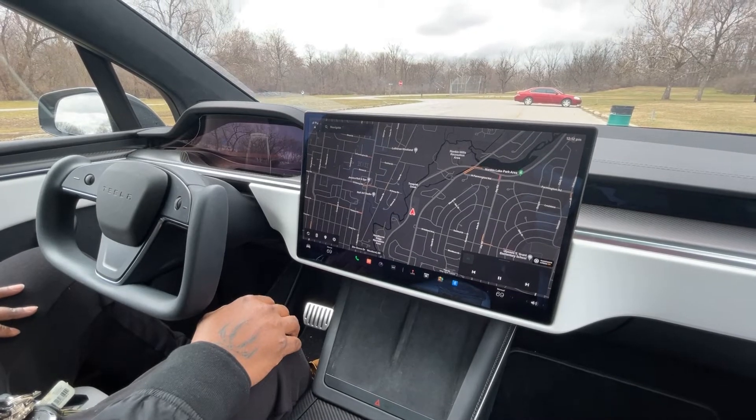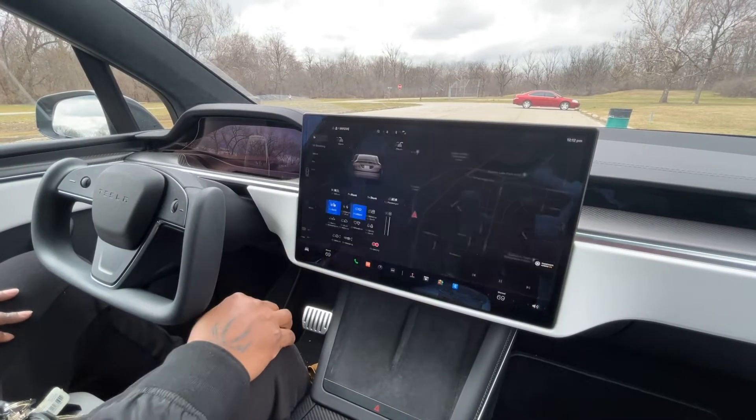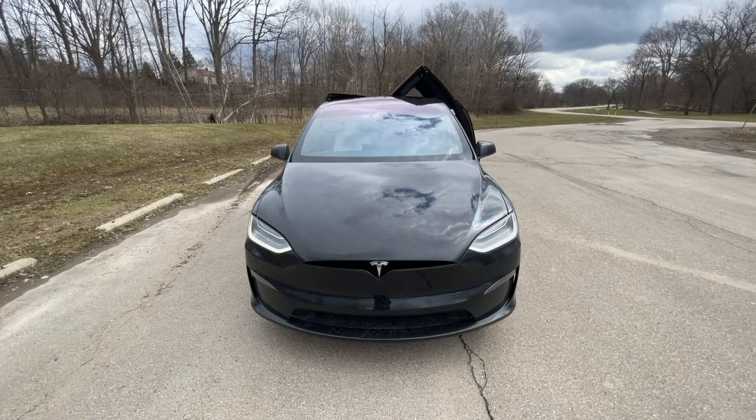What you want to do is hit the little car icon in the left part of the bottom part of the screen, and then you want to hit 'Open Door' — the left and then the right.